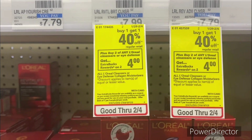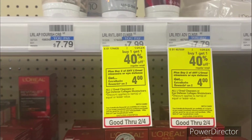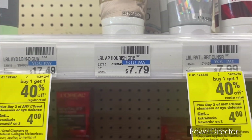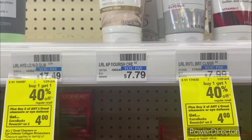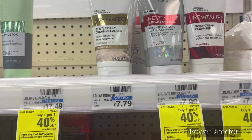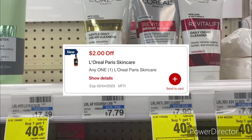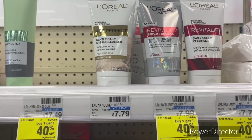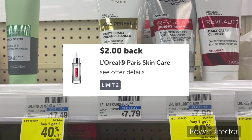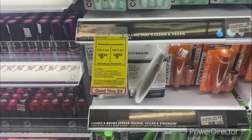The next deal is when you buy any two L'Oreal cleansers or eye defense, earn back a $4 ExtraBuck — and there's a buy one get one 40% off. Pick up two of the L'Oreal Paris Age Perfect cleanser. In-store they're $7.79 but online they're $7.29; the second one will be $4.67, totaling $11.96. Use the $2 off one L'Oreal Paris skincare digital. Pay $9.96, get back a $4 ExtraBuck, submit your receipt to Ibotta and get back $2 twice, making your final cost $1.96 or $0.98 each.